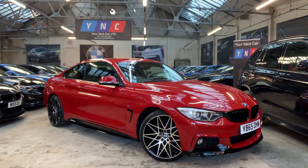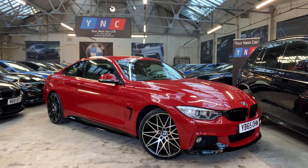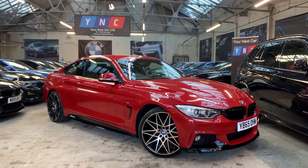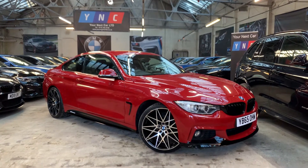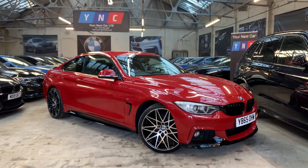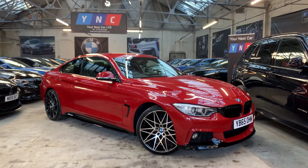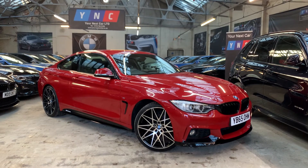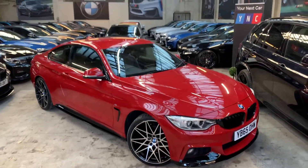Hello and good afternoon, welcome to Your Next Car's YouTube channel. Wasim here bringing you a quick video presentation of this gorgeous Melbourne Red 420 diesel coupe, F32 body shape, 2015 65-plate — so it's a late 2015 car. This has covered 47,000 miles with a full BMW main dealer service history. I'll take you for a short walk around, show you the condition and some of the aesthetic styling upgrades which we have fitted in-house.